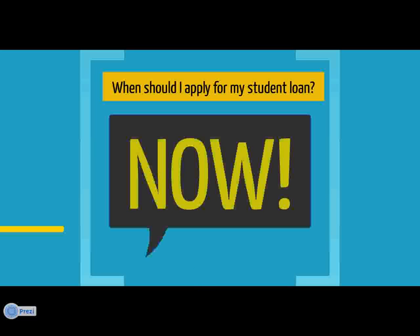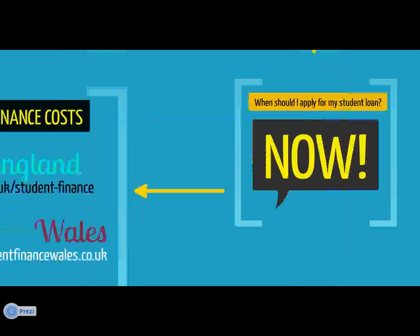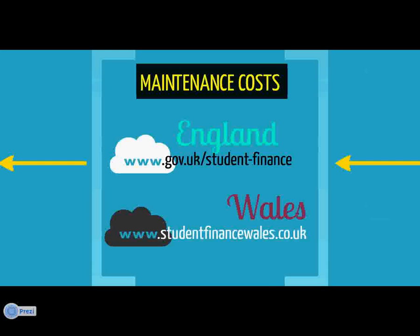Applications for student funding are now open for both England and Wales. Make sure that you get your application in as soon as possible to ensure that all your funding is in place before the start of the academic year. If you live in England, you'll need to apply to Student Finance England, and if you live in Wales, you apply to your local authority. Applications can be made online via the websites displayed on the screen. You don't need to wait until you've got a confirmed place at university before you apply — simply put down your first choice, and if this changes, just contact your funding provider and update the information.